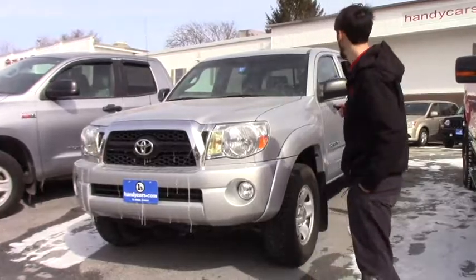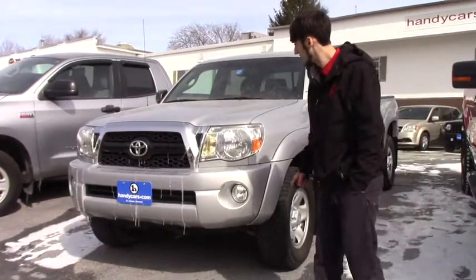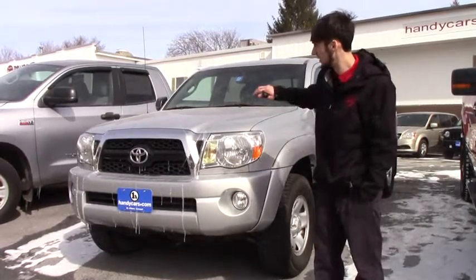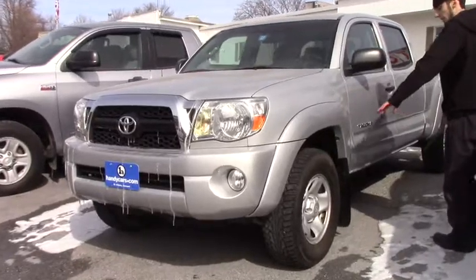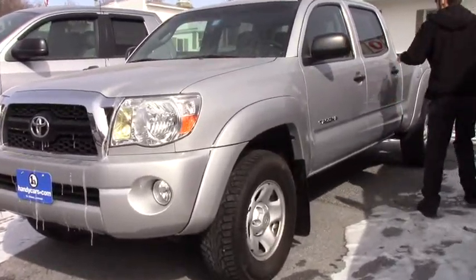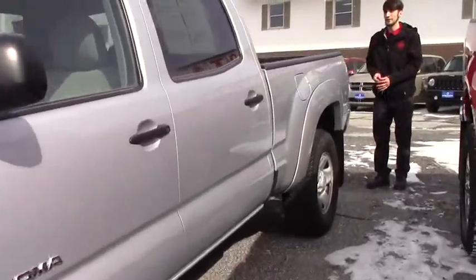I wanted to show you this 2011 Tacoma we have though. It's very comparable based off what I saw on the internet. The chrome grille with the fog lights, the headlights — it's an SR5. Good tires on it, steel rims. The double cab, so plenty of space. It has the 4.0 V6.